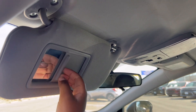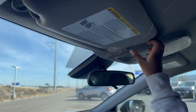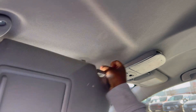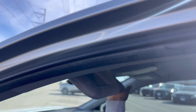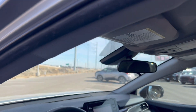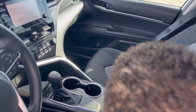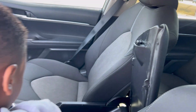There are vanity mirrors on the visors. The visors on this trim cannot extend like the higher trim levels. There are two cup holders in the center armrest with storage inside and two charging ports.